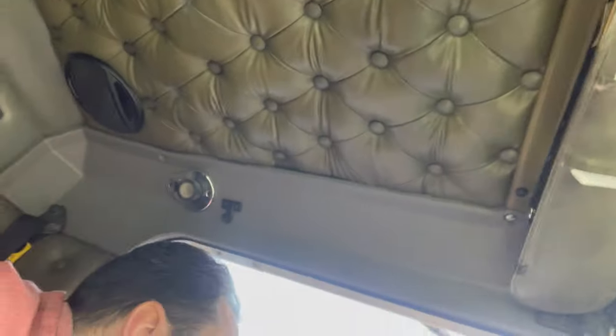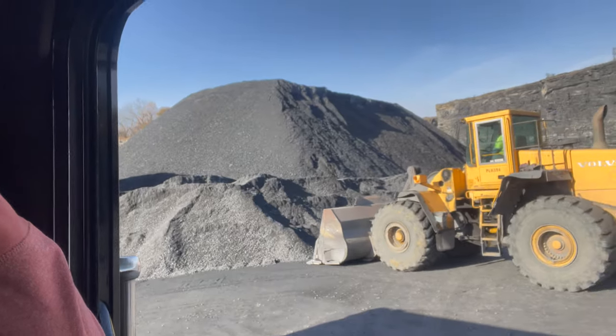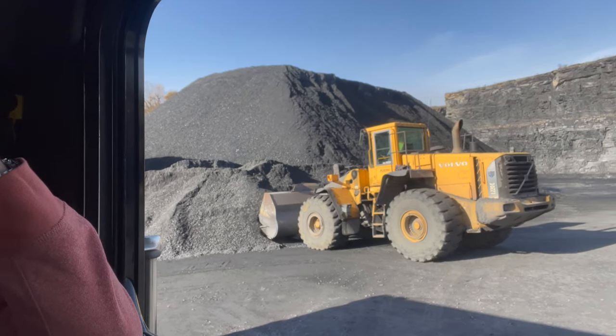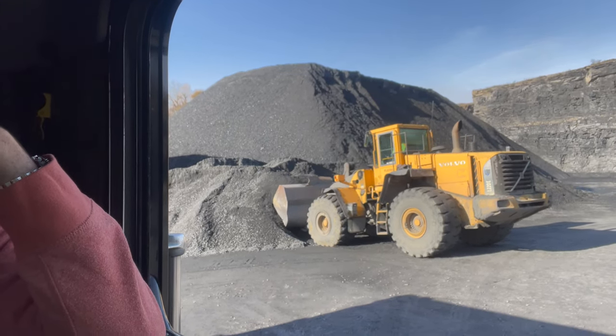Here he comes, that's him right there. Let me see if I can get some shots of him putting the stuff in. I carry about 21 to 22 tons, so that's like two scoops.